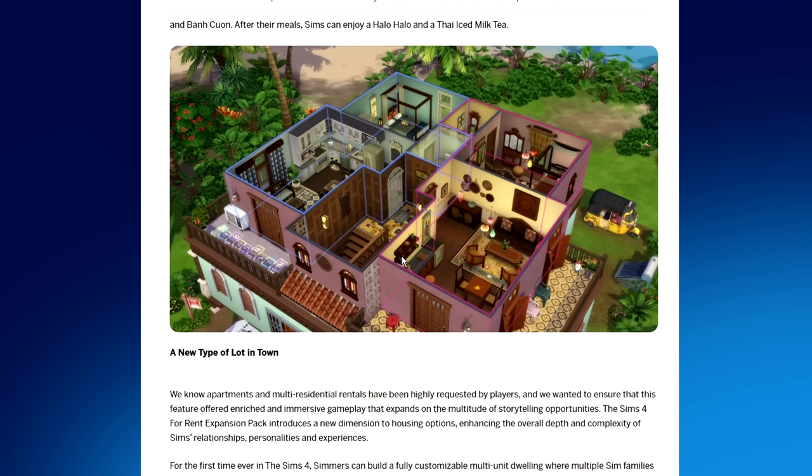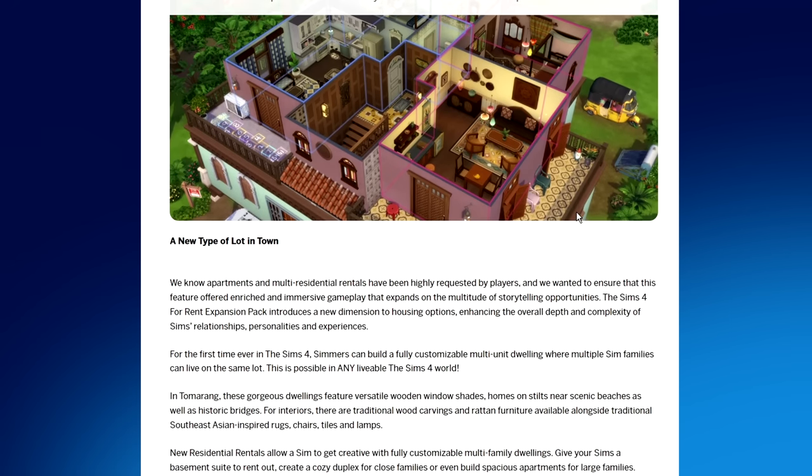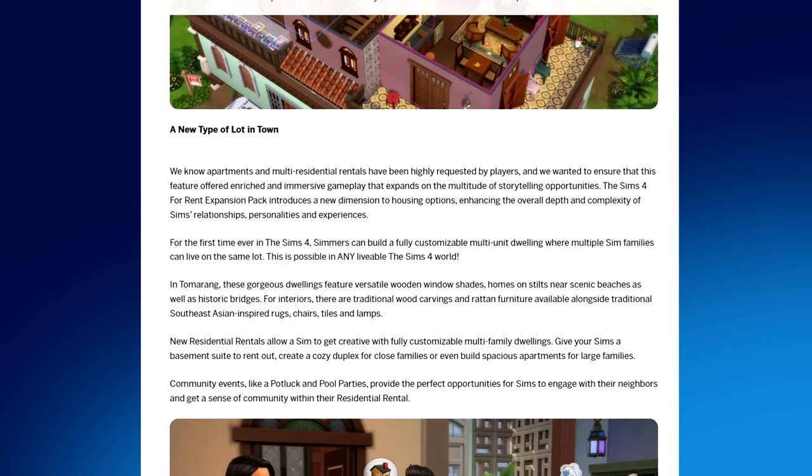Oh I thought I saw that - it kind of gives you an idea of how the apartments are sectioned off and how you can see the boundaries of each apartment. I'm assuming this lighter blue area is one apartment and over here in the pink is another. A new type of lot in town! We know apartments and multi-residential rentals have been highly requested, and the For Rent expansion pack introduces a new dimension to housing: for the first time ever in Sims 4, simmers can build a fully customizable multi-unit dwelling where multiple sim families can live on the same lot.